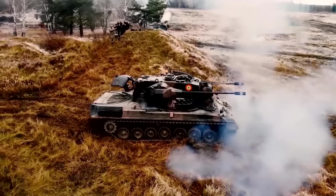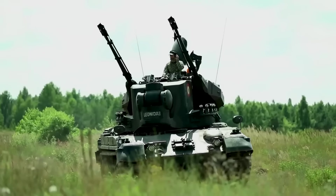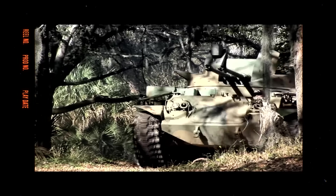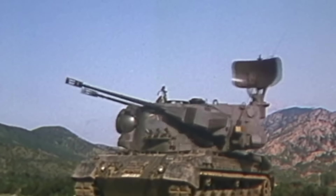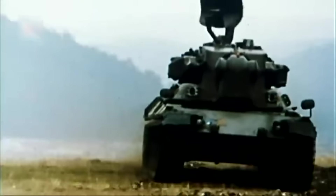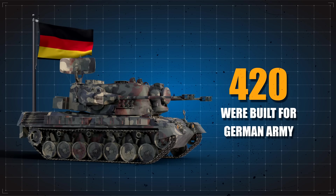The Gepard, aka German for Cheetah, is a self-propelled anti-aircraft gun that was developed in the 1960s as a private venture. In 1966, the Germans needed a replacement for the M42 gun, which was already obsolete. Its prototypes were built in 1968, and it entered military service with the Bundeswehr in 1973, known as the Flakpanzer I Gepard. A total of 420 of these vehicles were built for the German army.